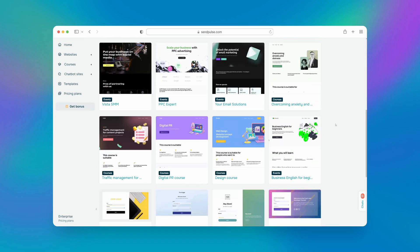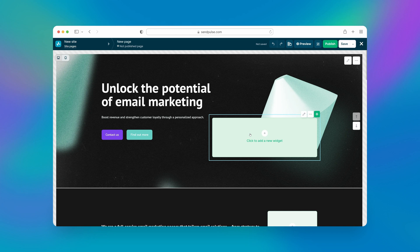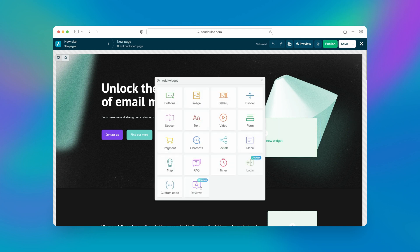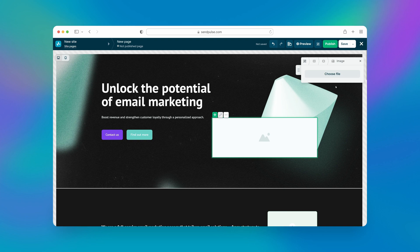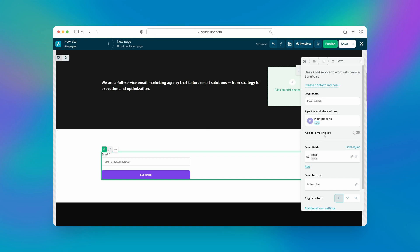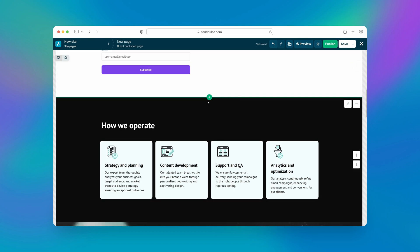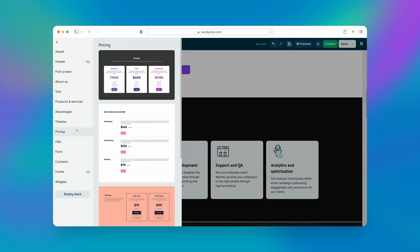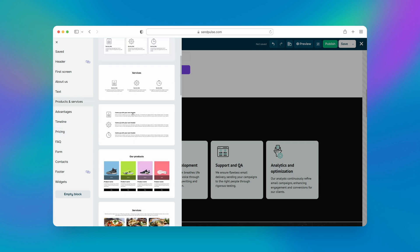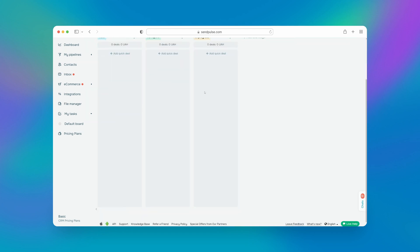And last but certainly not least, there is a bonus tip I'd like to share with you: try Sandpulse's website builder. You can now say goodbye to the hassle of hiring multiple professionals and juggling various services. Sandpulse is the ultimate all-in-one solution that can help you elevate your startup without breaking the bank. Effortlessly craft a stunning website by choosing from an abundance of pre-made, fully customizable templates or start from scratch through our intuitive drag-and-drop builder. Collect leads through multi-channel subscription forms, reach them across a multitude of marketing channels, accept payments right on your website, and keep track of all deals through our built-in CRM.